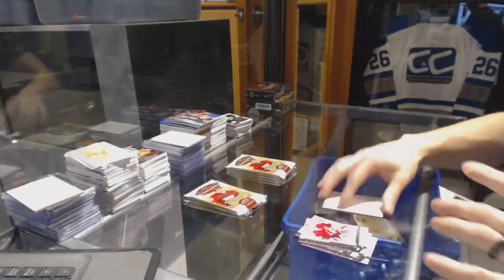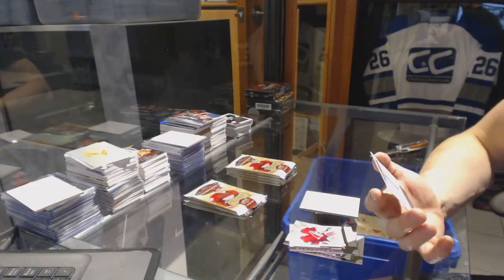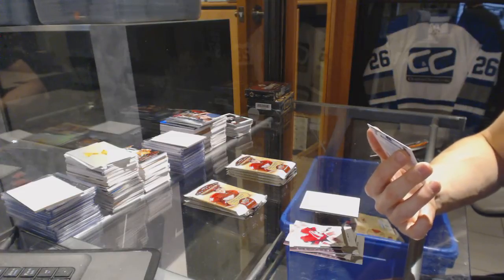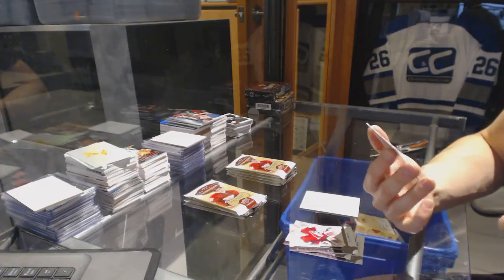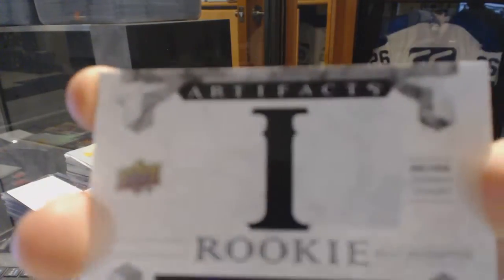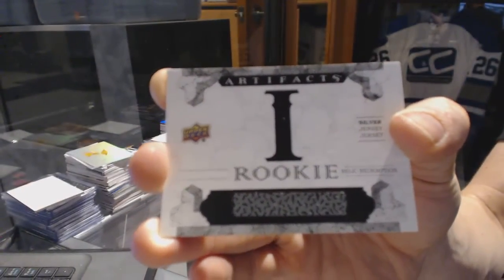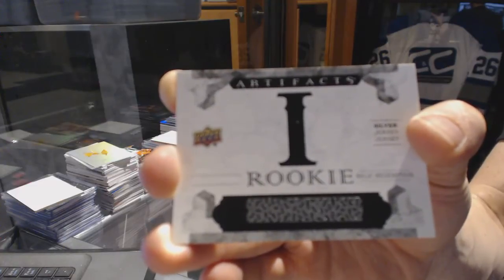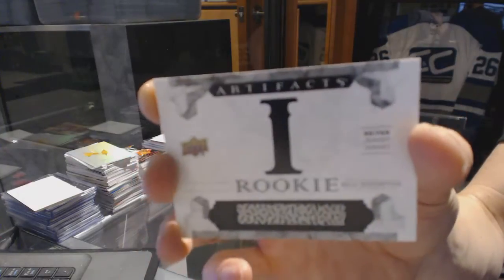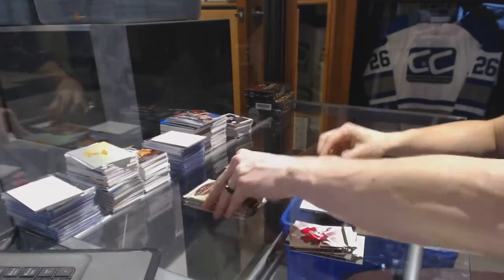We've got a rookie relic redemption silver dual jersey. This is the only one in the roman numerals we've assigned a team to so far. For this break it plays very well in your favor — it's roman numeral number one, which is a pretty safe assumption that's for the Toronto Maple Leafs: Austin Matthews rookie relic redemption silver dual jersey.